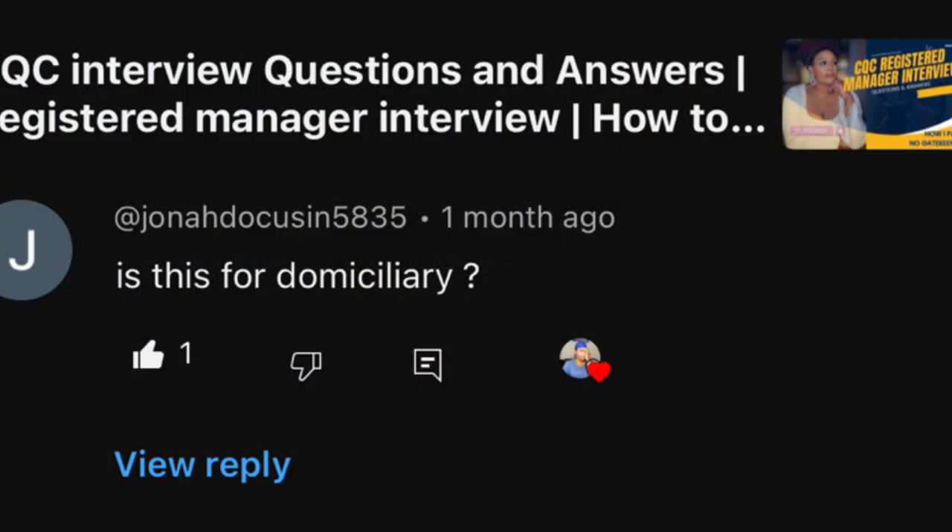Someone asks whether the videos I've done about becoming a registered manager are only for domiciliary agencies. No, it's not only for domiciliary agencies — it's relevant whether it's a care home, nursing home, or even dentistry, since there are overlapping areas. The questions are generic enough for anyone preparing for a CQC interview to use as a backbone for their revision.